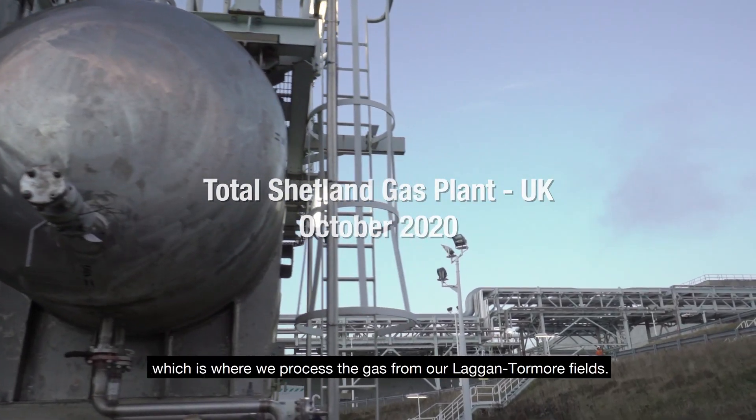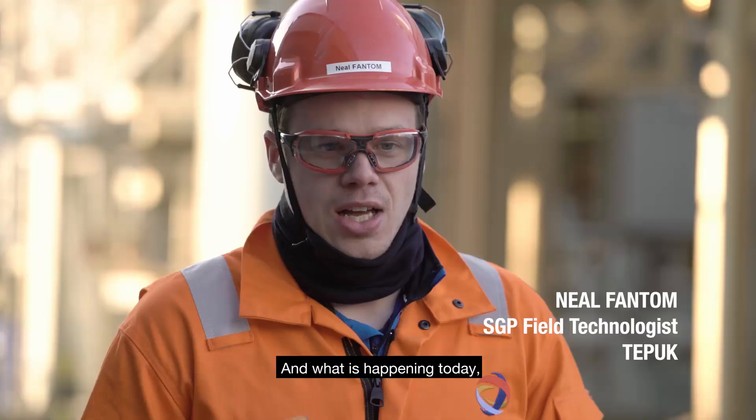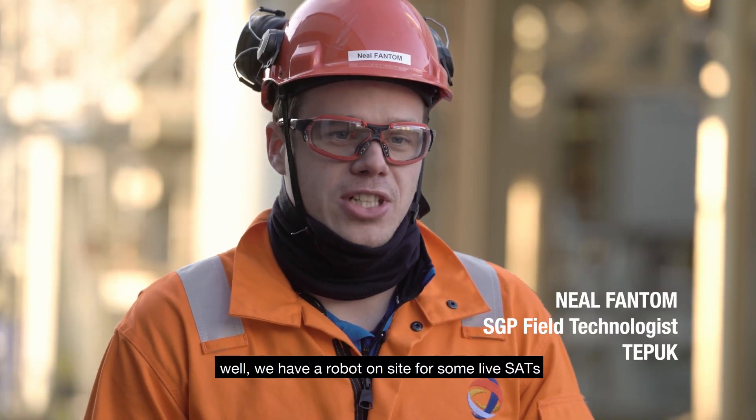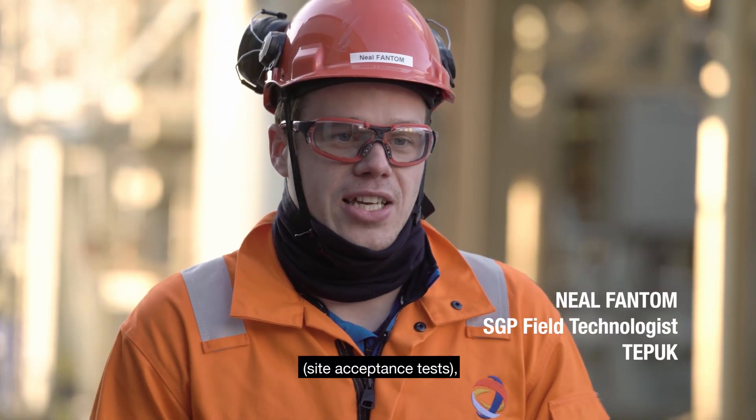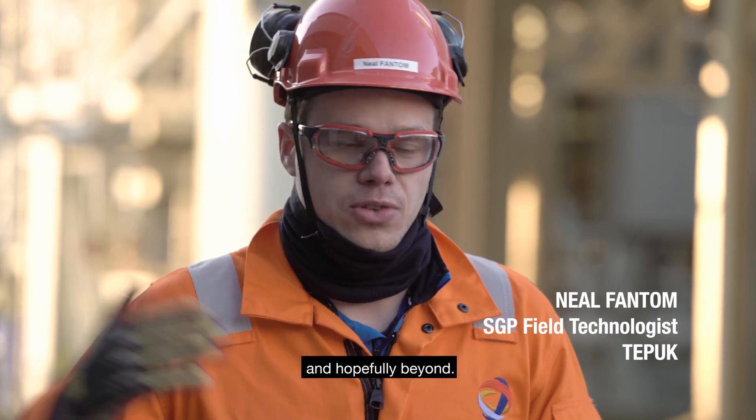We are at Shetland Gas Plant, which is where we process the gas from our Laggan-Tormore fields. What's happening today? We have a robot on site for some live SATs — a site acceptance test — where a robot is going to come and join us for the next 12 months and hopefully beyond.